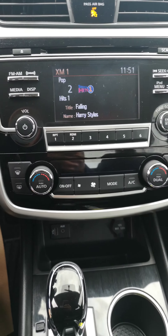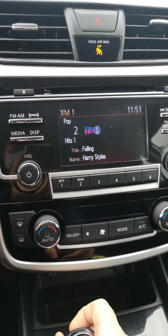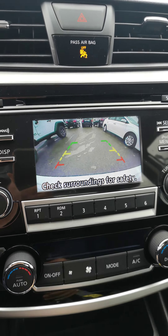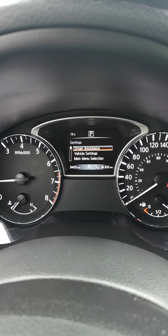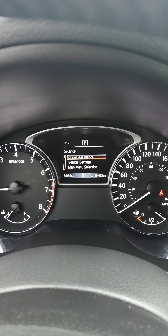Here is your temperature, main console, air conditioning. There is your backup camera. And this one's got 34,455 kilometers only.